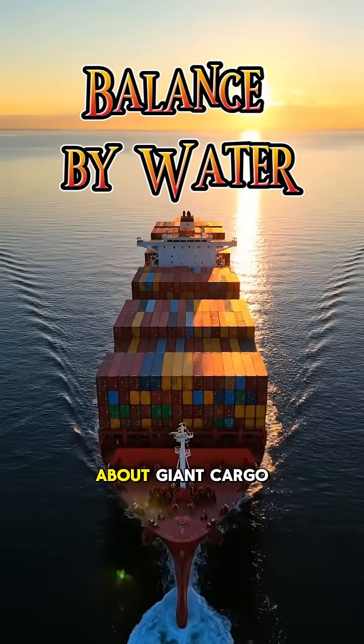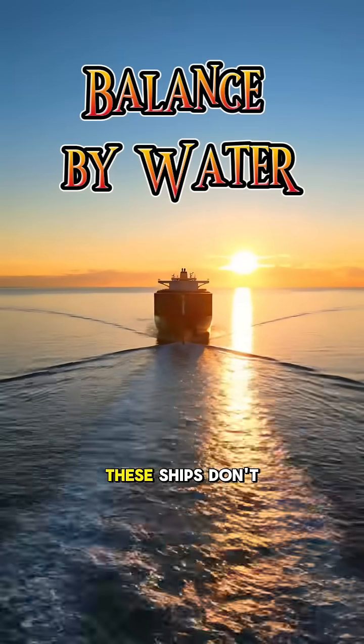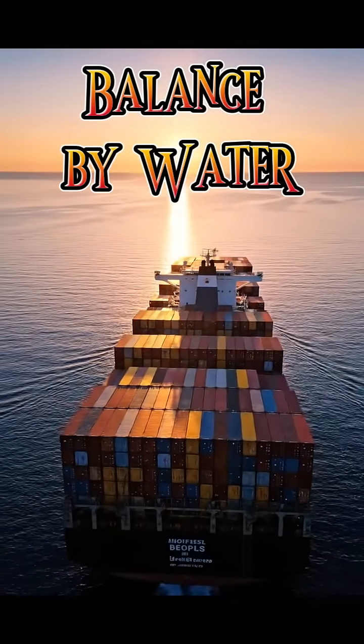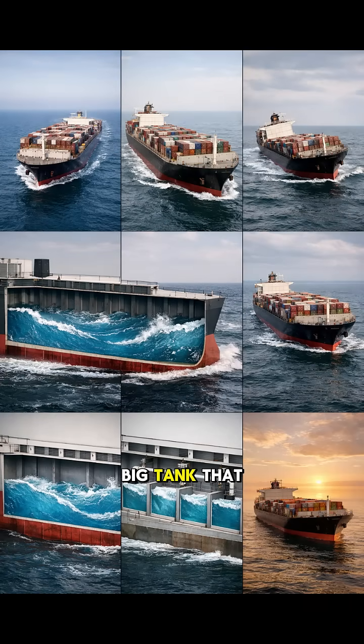Here's something most people don't know about giant cargo ships, and it's kind of mind-blowing. These ships don't stay balanced by luck — they use water. Deep inside the ship are ballast tanks, but not one big tank. That would actually be dangerous. Instead, ships have many separate ballast tanks, spread across the left, right, front and back of the ship.